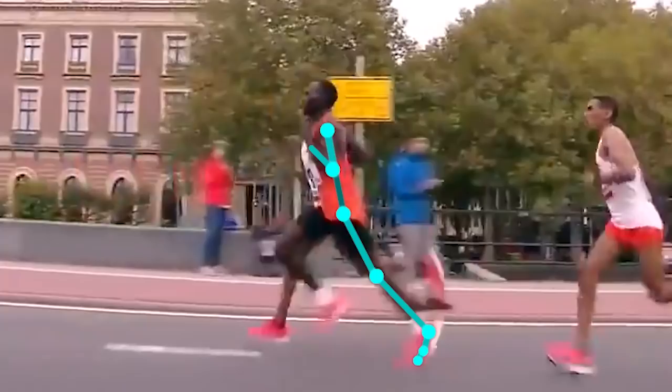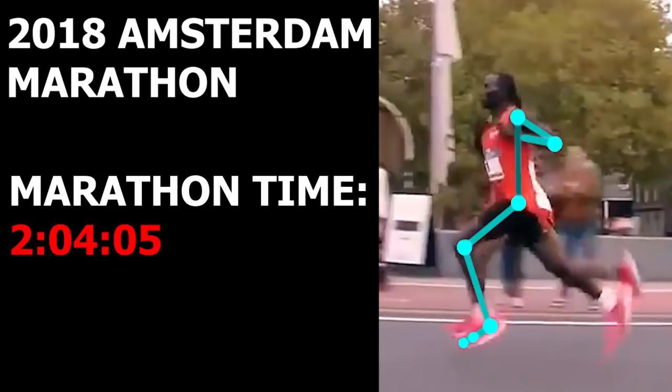The running clip we will be analyzing is when he ran his fastest marathon time during the 2018 Amsterdam Marathon. Here he breaks the course record with a time of 2 hours, 4 minutes, and 5 seconds. He averages a 4:44 min per mile pace, which is crazy fast.